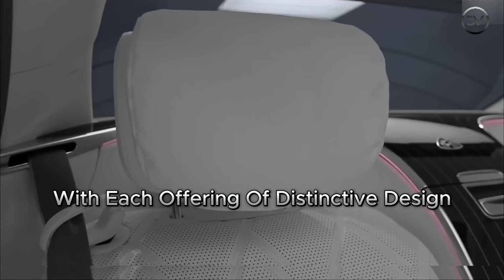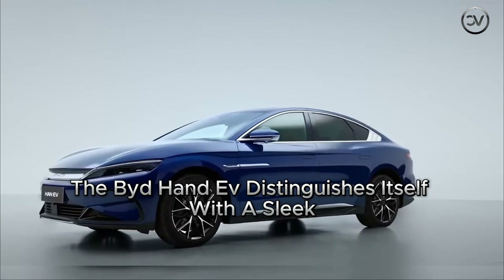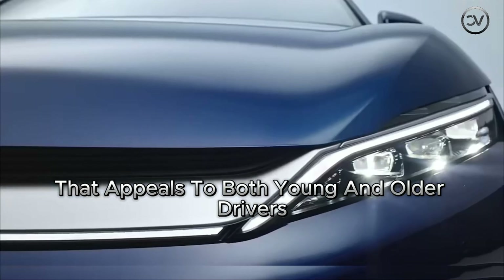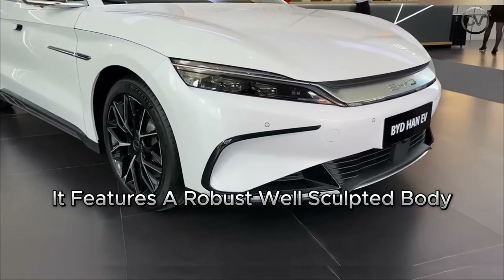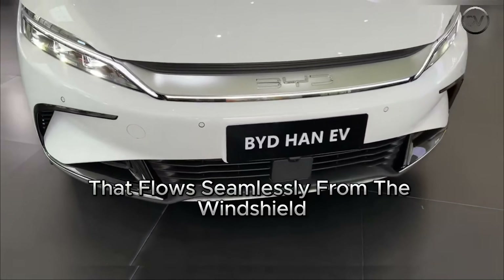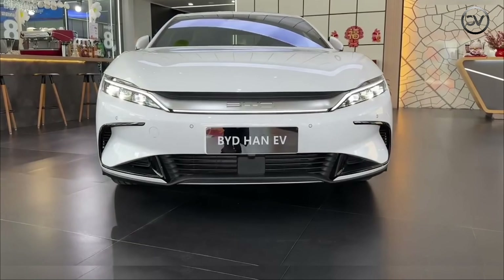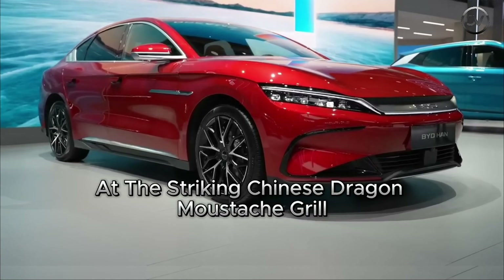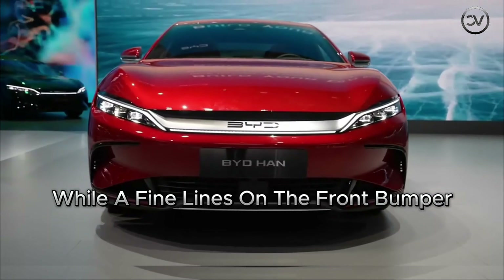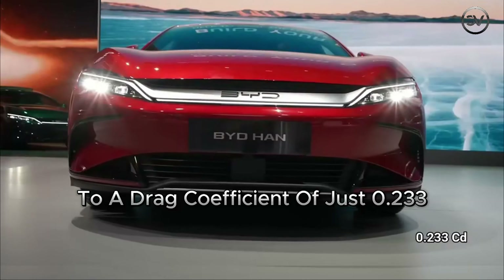With each offering a distinctive design that sets it apart from other brands, the BYD Han EV distinguishes itself with a sleek and curved design that appeals to both young and older drivers. It features a robust, well-sculpted body from the front to the rear, with a smooth center section of the trunk that flows seamlessly from the windshield down to the silver-chrome BYD logo, which connects the two headlights. The car's increased height at the striking Chinese Dragon Mustache grille blends with the air intakes on the sides, while the fine lines on the front bumper help reduce wind resistance to a drag coefficient of just 0.233.